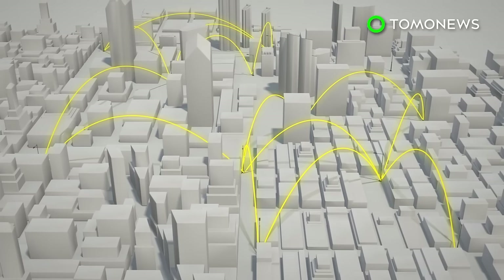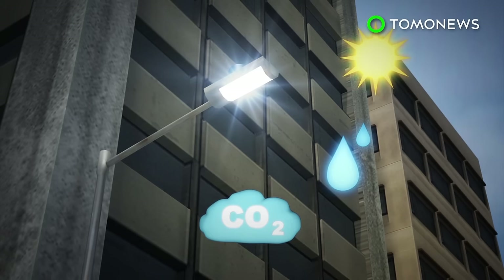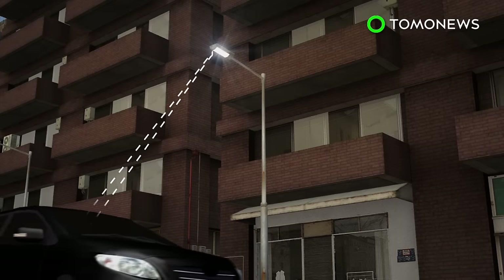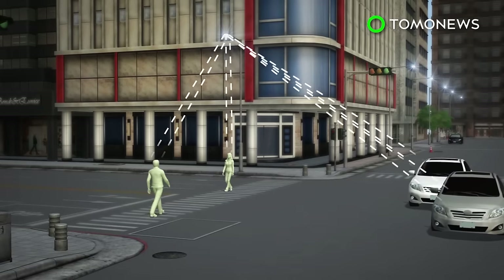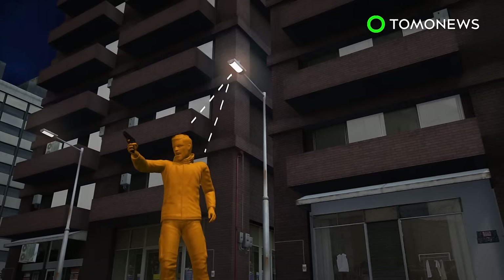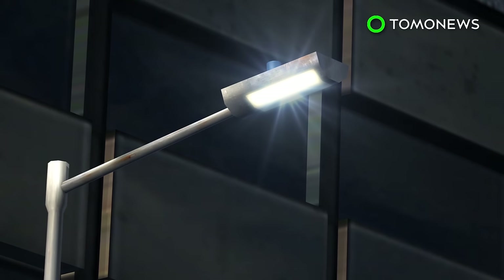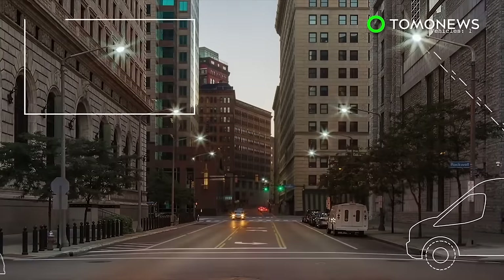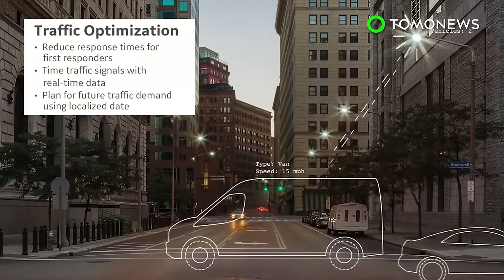The streetlights will be connected to form an IoT network. They can measure air quality, locate vacant parking spaces, monitor traffic flow of vehicles and pedestrians, as well as detect gun violence. The city will also replace 14,000 streetlights with technology that allows them to dim or brighten manually or automatically according to natural light conditions. The installation will begin this summer, with the potential for 3,000 more sensors to be added in the future.